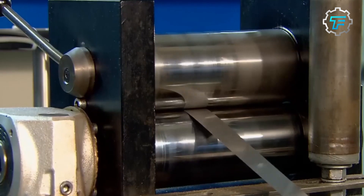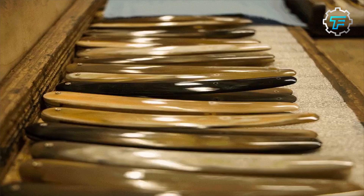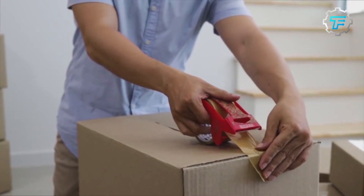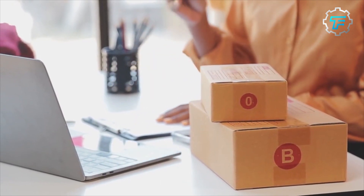From sourcing, rolling, stamping, tempering, grinding, and polishing the stainless steel to the packaging and shipping of the final product, the manufacturing process promises the delivery of high-quality razor blades to its customers.